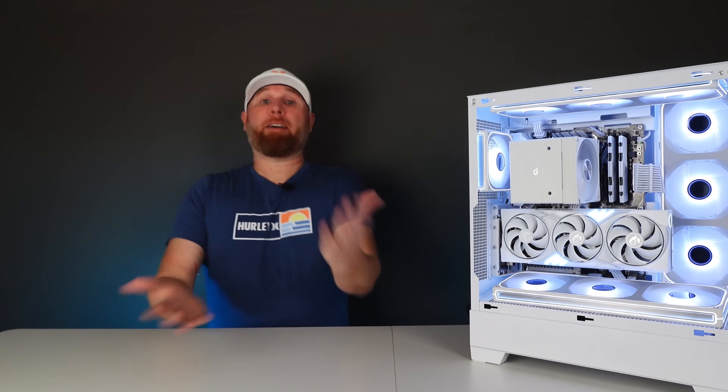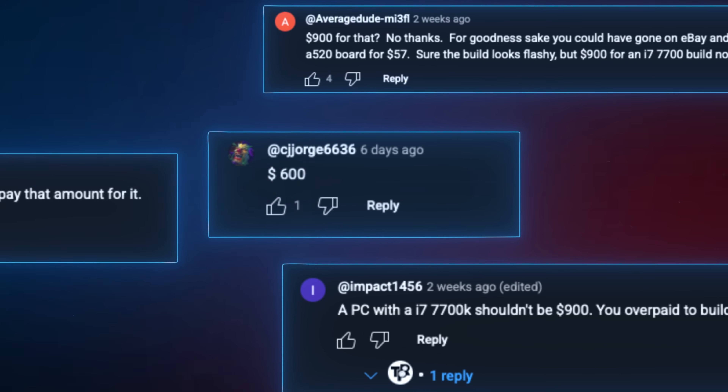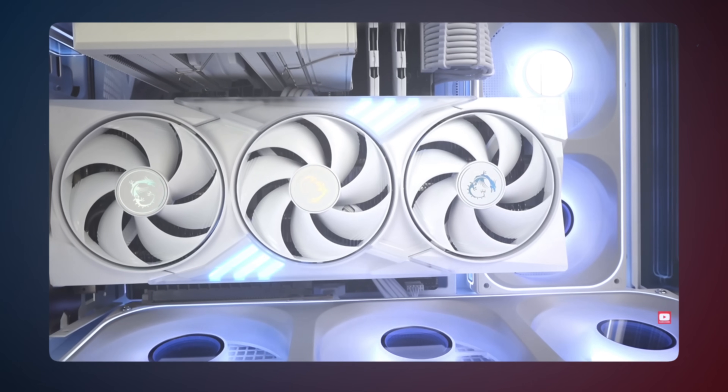All right, I hear you. You guys have spoken and clearly I made a huge mistake when it comes to this PC. I am not the type of person who is too proud to admit when he may have made a mistake, and you guys were real quick to call me out on the fact that I probably made a huge mistake when it came to this PC.